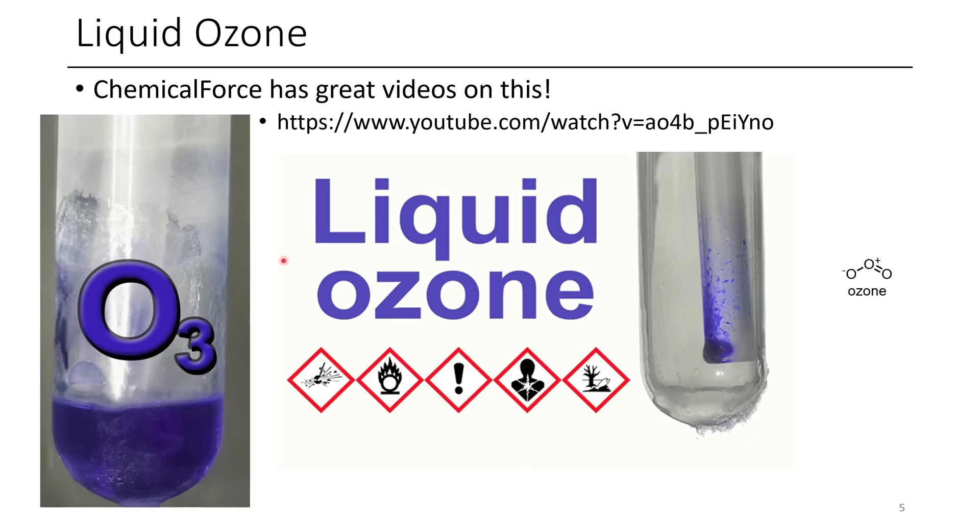The next compound is liquid ozone. If you haven't seen liquid ozone before, I'd encourage you to go check out Chemical Force's YouTube channel — he has a couple of videos featuring liquid ozone. Just look at this, it's unbelievable. I had seen ozonolysis reactions, but you always just use ozone gas — I didn't even consider the possibility that you could condense liquid ozone. There's still a little bit of liquid O2 in the ozone on the left, but on the right you can see a relatively pure sample of liquid ozone. It's just beautiful — this is what protects us from harmful extraterrestrial radiation.